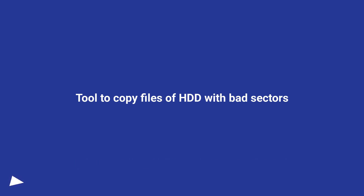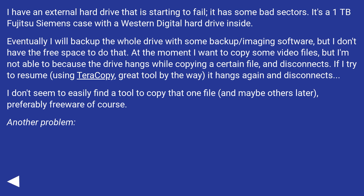Tool to Copy Files of HDD with Bad Sectors. I have an external hard drive that is starting to fail — it has some bad sectors. It's a 1TB Fujitsu Siemens case with a Western Digital hard drive inside. Eventually I will backup the whole drive with some backup/imaging software, but I don't have the free space to do that. At the moment I want to copy some video files, but I'm not able to because the drive hangs while copying a certain file and disconnects.